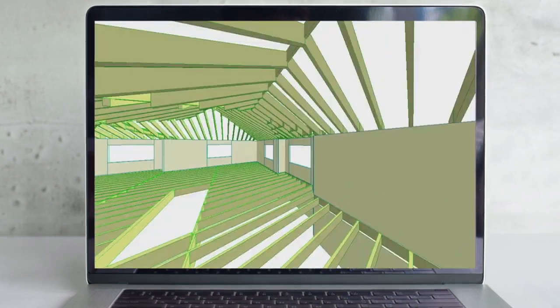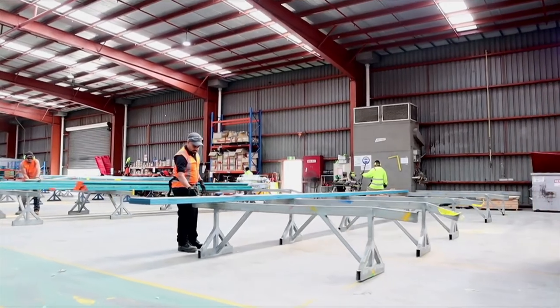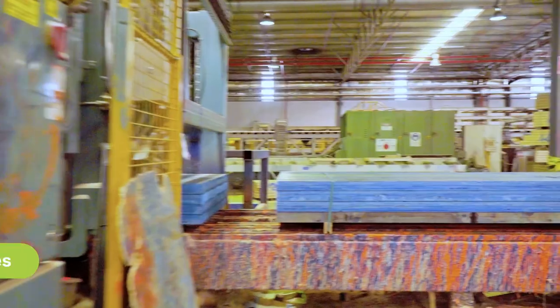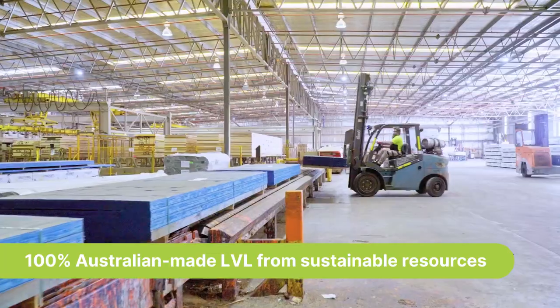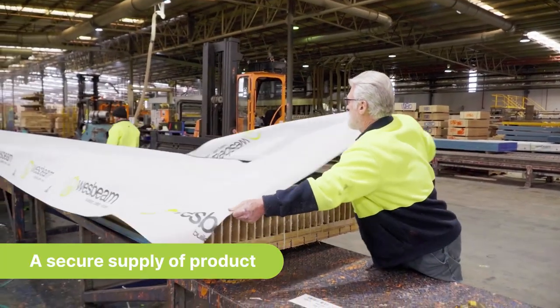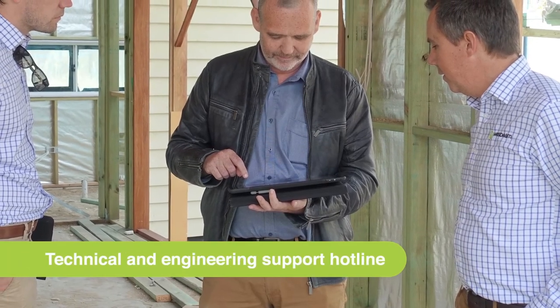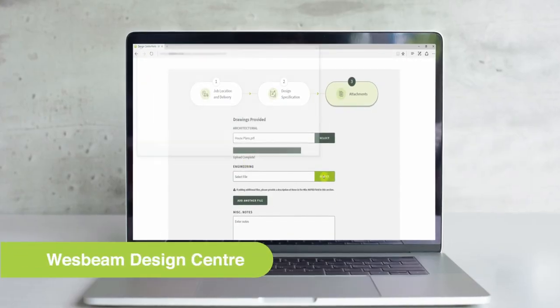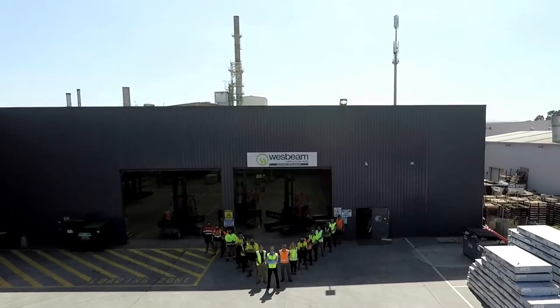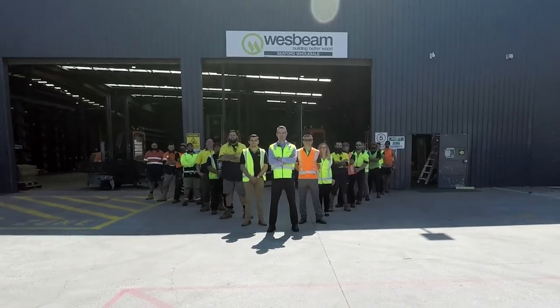Westbeam is committed to giving its clients the best possible service — with high-quality Australian-made LVL from sustainable resources, a fast nationwide delivery network and distribution centres in every mainland state, technical advice whenever you need it, a quick, accurate and free estimation service, and a dedicated team of experienced account managers servicing every location in the country.